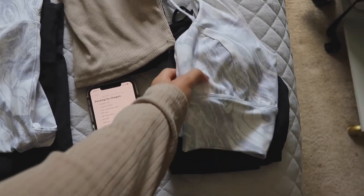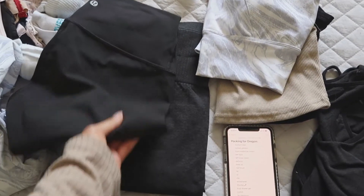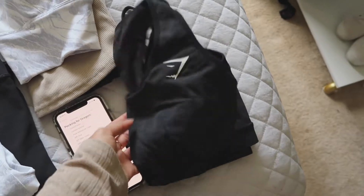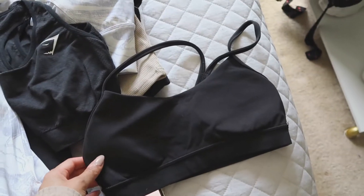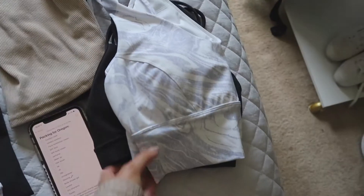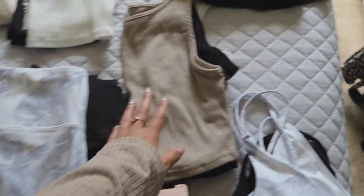I'm also going to be bringing a few sports bras. I have this one to match with this pair of shorts, and if I don't want to wear shorts I can match it easily with one of the leggings. I also have the Gymshark Vital Seamless sports bra and the Lululemon sports bra as well — again, very comfortable and I can mix and match these with any of the leggings.